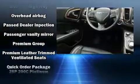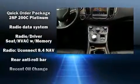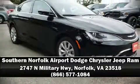Side curtain airbags deploy in extreme circumstances, shielding you and your passengers from collision forces. A Carfax history report provides you peace of mind by detailing information related to past owners and service records. Stop by our dealership or give us a call for more information.